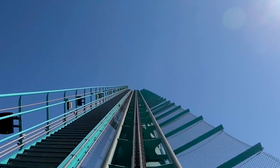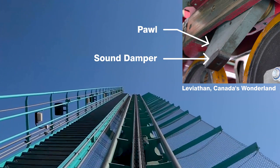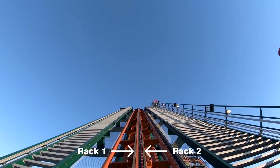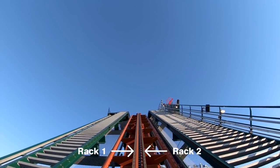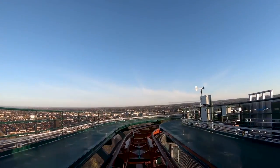Many parks prefer to minimize the noise as much as possible though, and soft pads are often installed on the pawls to dampen the sound. On rides that have heavier trains and steeper lift hills, like B&M dive coasters for instance, you will typically see two racks installed on the track instead of just one in order to handle the additional load. Each car has its own set of pawls to distribute the weight across multiple teeth, which also protects the individual cars from a rollback in case they become separated from the rest of the train.